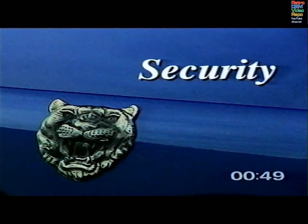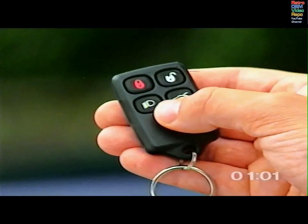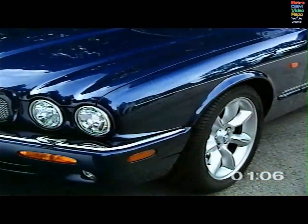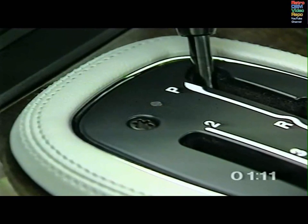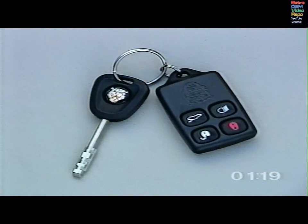The V8 XJ series is protected by an advanced security system which includes full engine immobilization, deadlocking and intrusion and perimeter sensing. To deadlock the doors and set the alarm, press the lock button on the keyring transmitter twice within three seconds. The direction indicators flash twice and the security system warning light flashes continuously. The engine is immobilized as soon as the key is removed from the ignition. The encrypted code changes each time the key is removed, making illegal scanning virtually impossible.